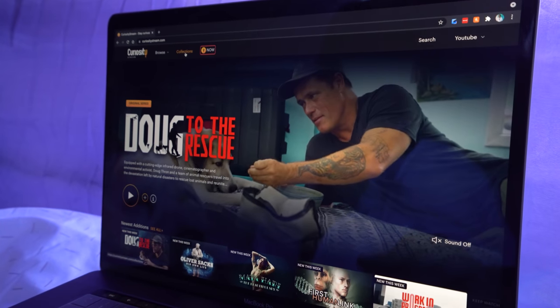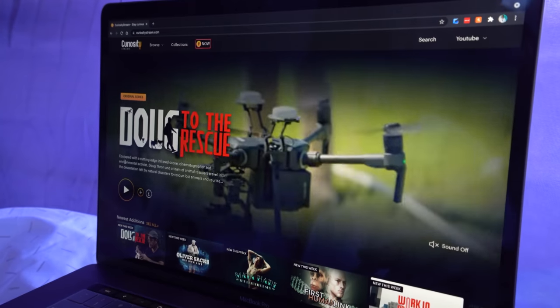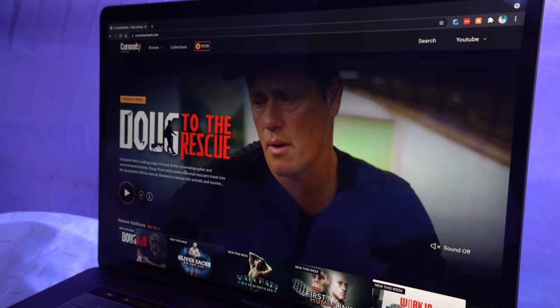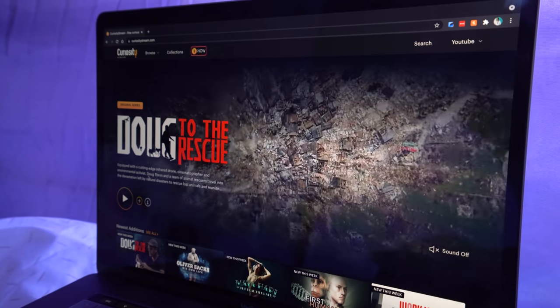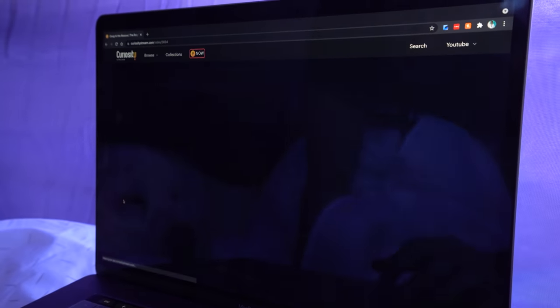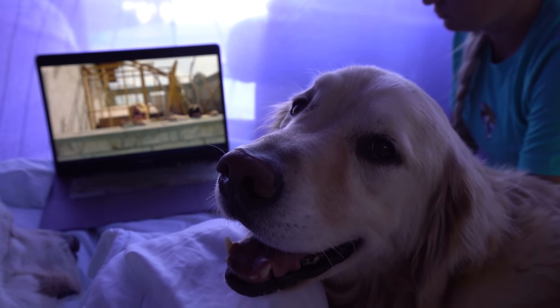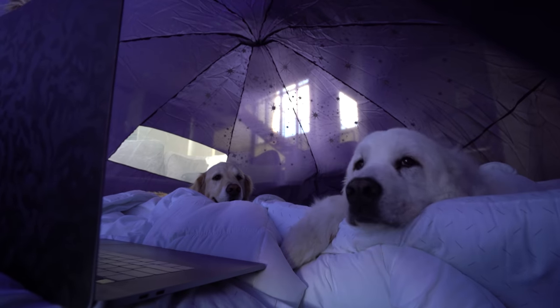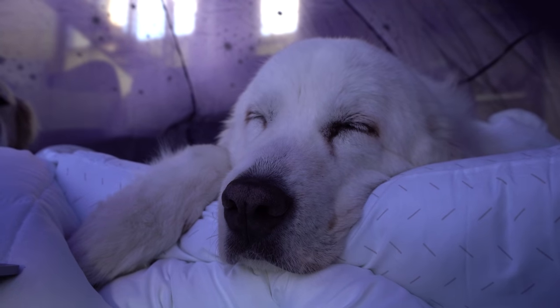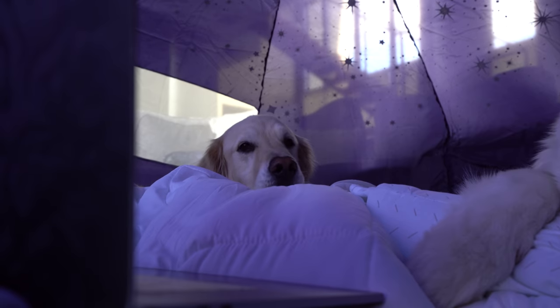So this is CuriosityStream, as we mentioned before — top link down in the description. Equipped with a cutting-edge infrared drone, cinematographer and environmental activist Doug Throne and a team of animal rescuers travel into the devastation left by natural disasters to rescue lost animals. Here puppies! I think they genuinely enjoy it. I think Coda may be enjoying it a little bit too much.